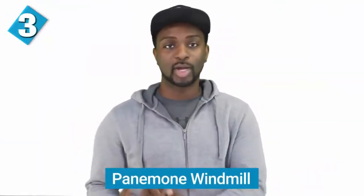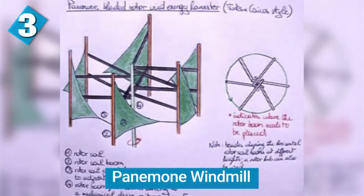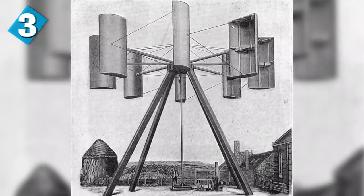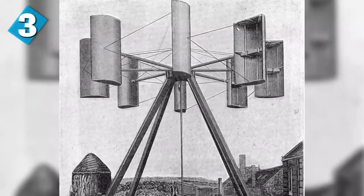We also have the panemone windmill. A panemone windmill is a type of wind turbine with a vertical rotating axis and horizontal wind-catching blades. The earliest known windmill device was made by the Persians in the panemone design. When the wind blew, the windmill turned and would normally have a grain grinder attached to it. The earliest recorded windmill design was found in Persia and is believed to have been invented between 700 and 900 AD.